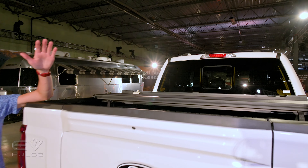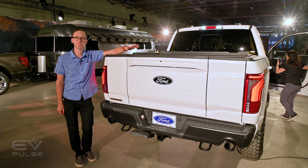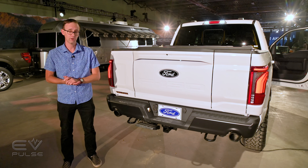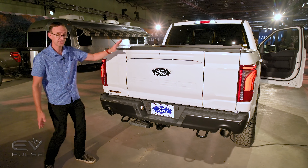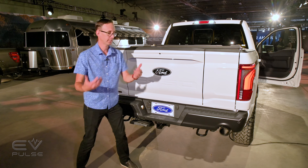This is perhaps the coolest feature of the redesigned 2024 Ford F-150. This is the Pro Access tailgate, and it's basically a response to the fancy tailgates that GM and Ram have offered for several years now. I'll tell you which models this is available on in just a minute, but first, an overview. As you can see, this is essentially a swing door within a tailgate.